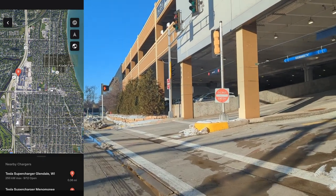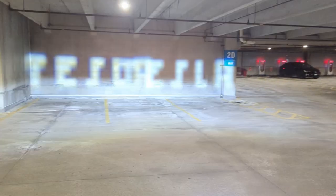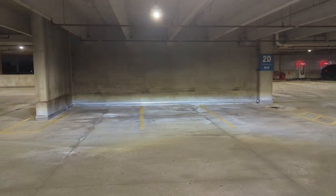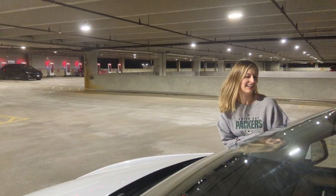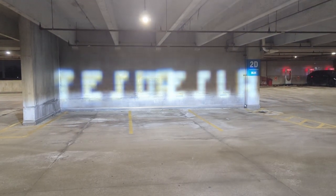My girlfriend and I went to the Glendale Supercharger so I could show her the car and show her the light show. This car came with the Matrix LEDs, which was really cool to see the word Tesla printed out as a result of the Matrix LEDs in the headlights.